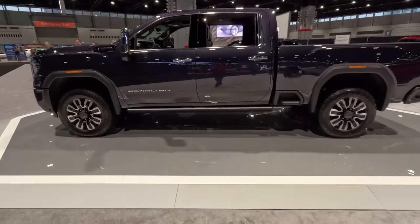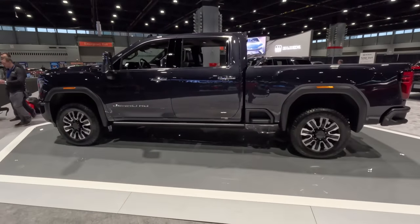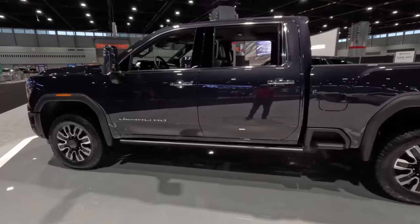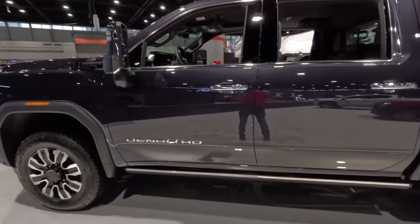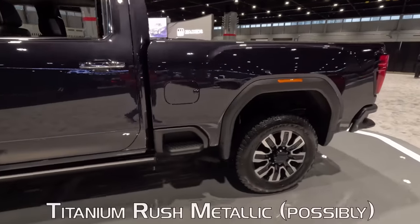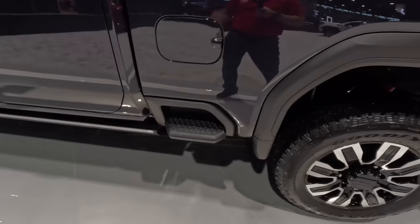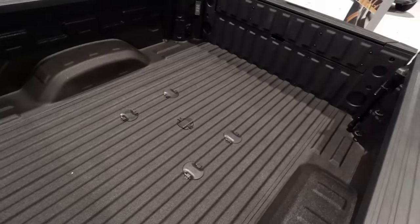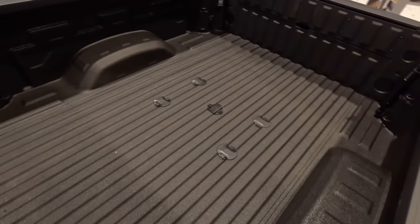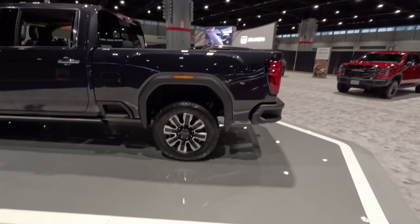We get Denali brightwork on the side. I had to back way up because this is such a massive pickup truck. It's kind of hard to tell in this show lighting, but this is a really awesome color — it's not black, it's not blue, it's not purple, it's all of it rolled into one. I'll put the name on screen. I also like that GMC has started putting these bed steps up here so you can actually get into all of the bed — the back of it, the middle, and now the front. Makes it a very convenient and the hardest working bed in the business.